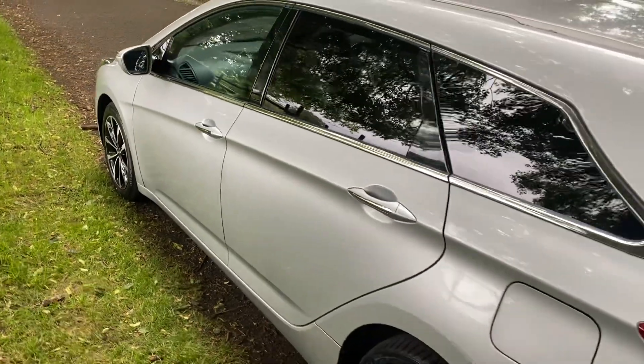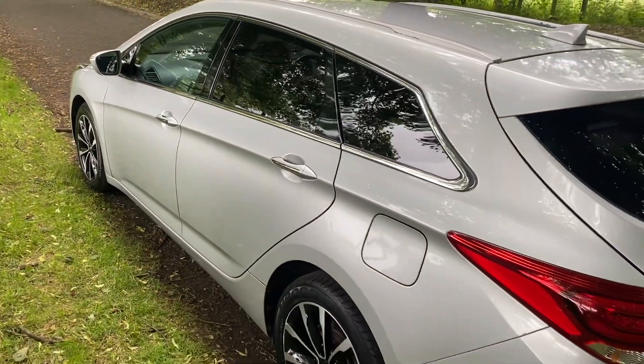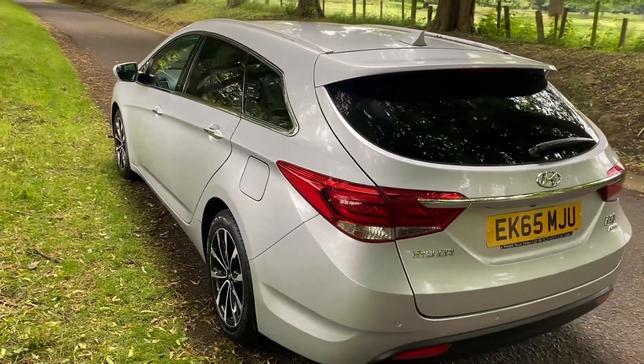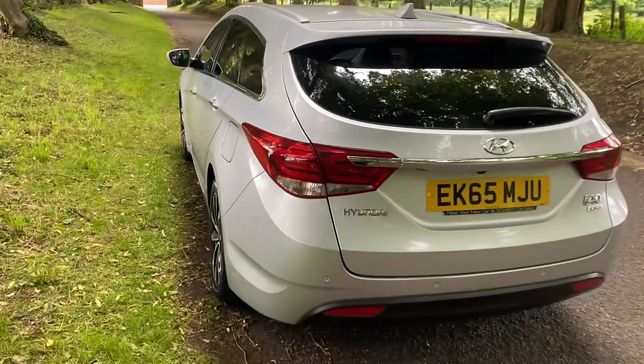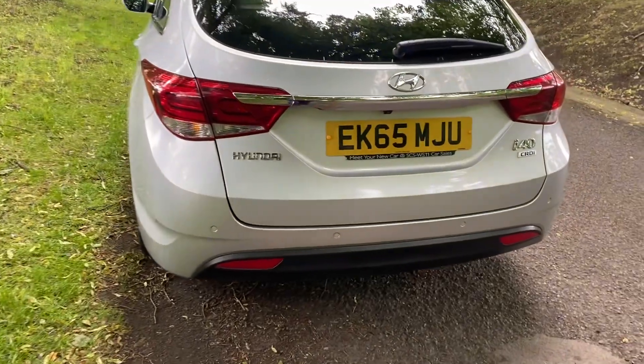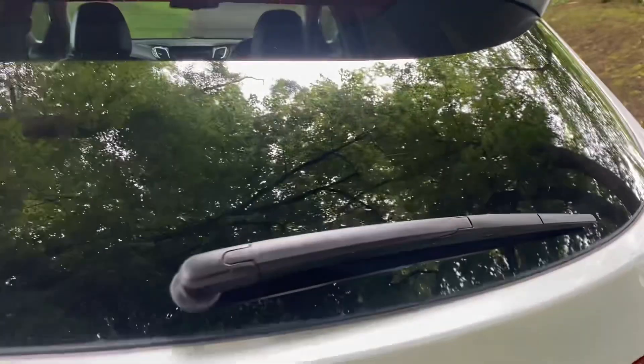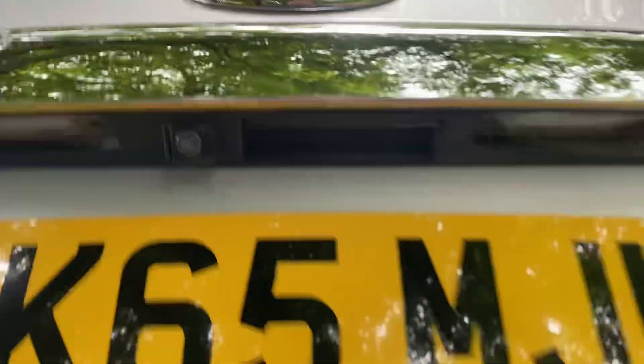These i40 Tourers are very popular, and this one has all the options on as well. You can see you've got the rear parking sensors. There's also a rear camera feature, which is very nice, which you can see just there.